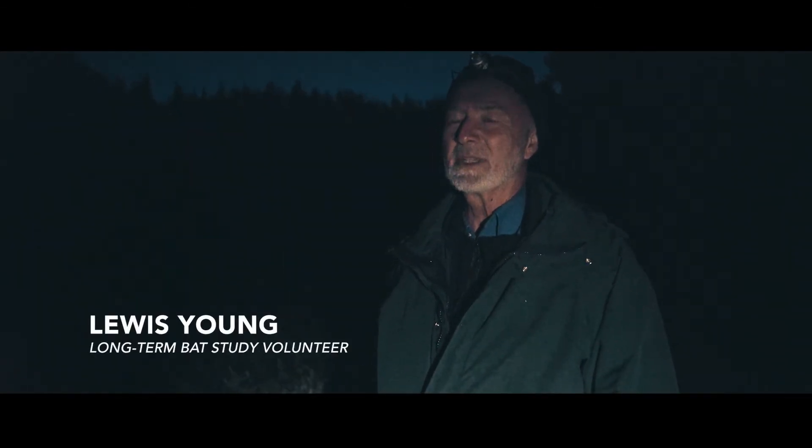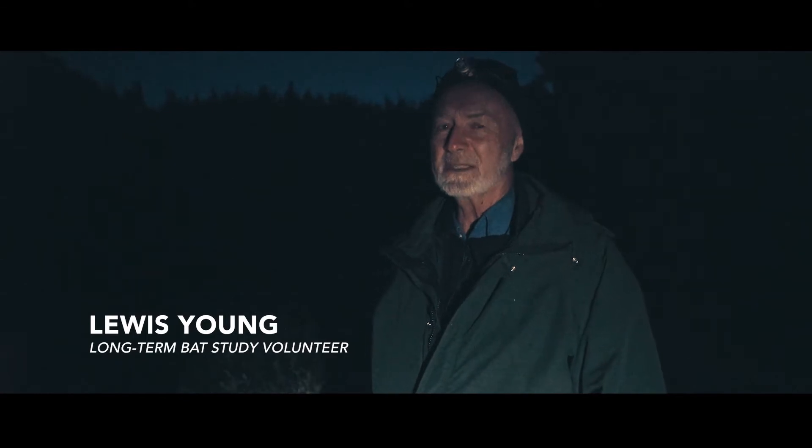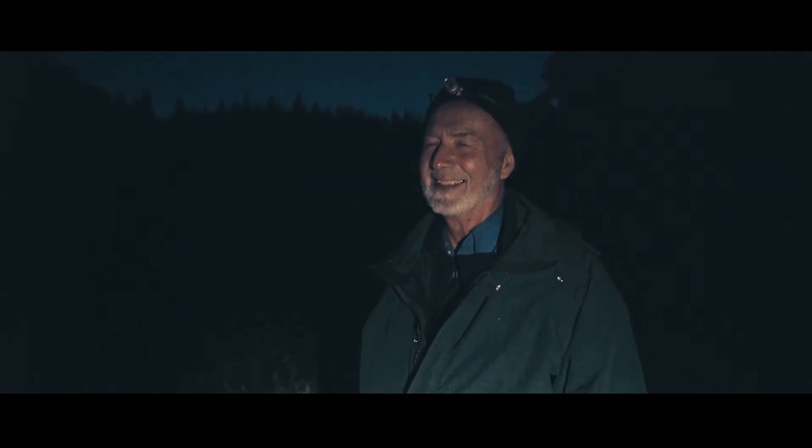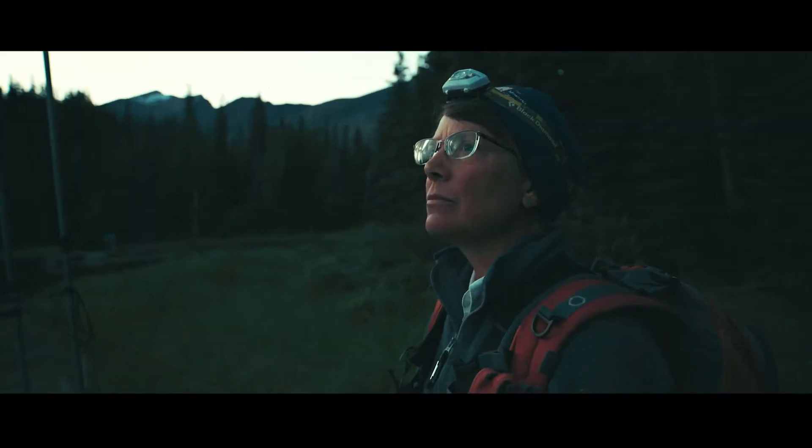It's a real adventure doing bat surveys in Glacier National Park, because you never know what you're going to encounter. A cow moose and her calf just walked through one of our nets, so they're probably, if not totally trashed, at least knocked down. We'll have to go reset them and see what they're like. That's one of the best parts of this job.